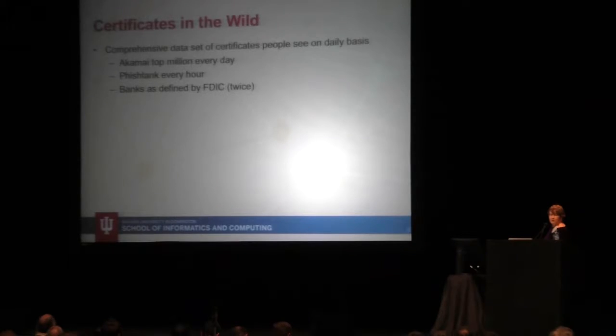So what have we been doing at Indiana University? Since 2014, we have been trying to build a comprehensive dataset. We looked at Akamai's top million websites, and we went to Planet Lab and hit them every day. Then we hit PhishTank every hour. For each phishing site, we tried to connect with HTTPS. And then we looked at all the banks as defined by the FDIC. We did that twice, working with Richard Sullivan, a wonderful colleague.